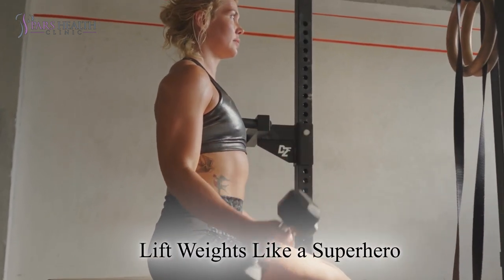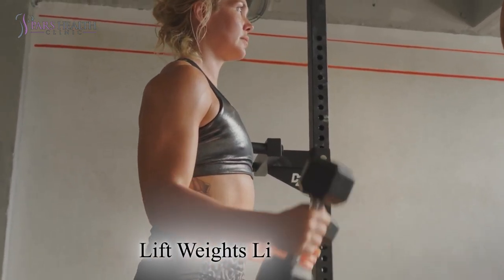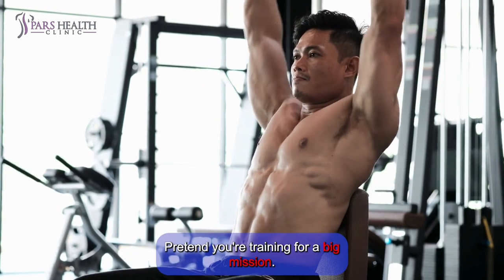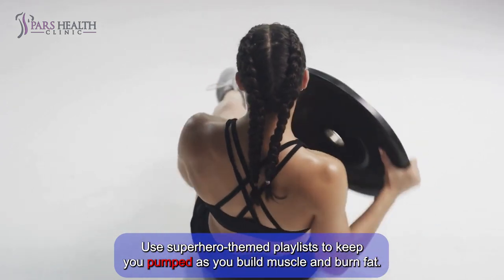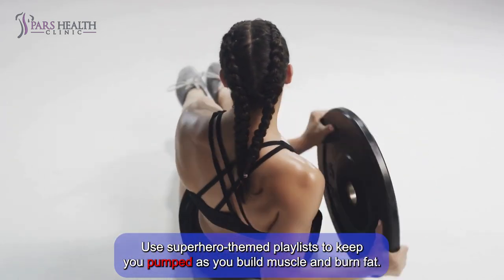Number 2: Lift weights like a superhero. Channel your inner superhero by lifting weights. Pretend you're training for a big mission. Use superhero-themed playlists to keep you pumped as you build muscle and burn fat.